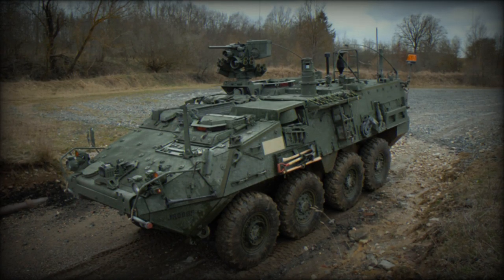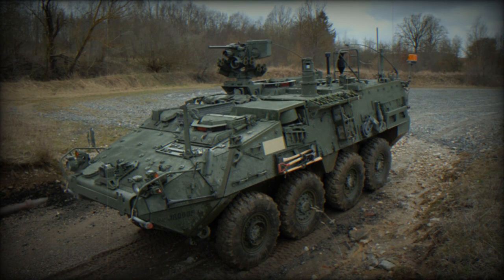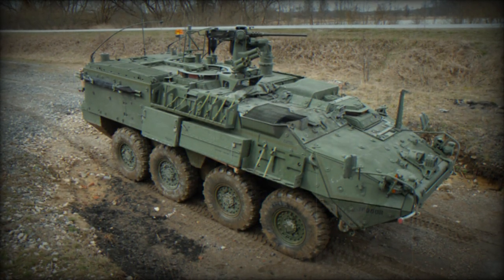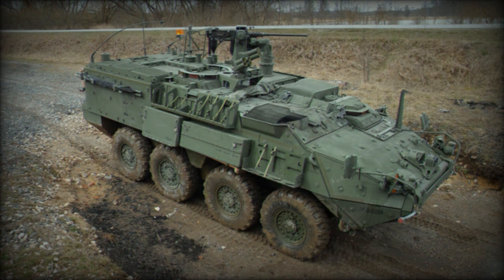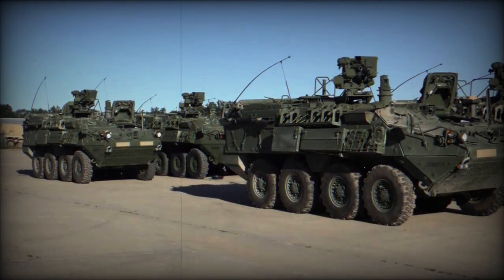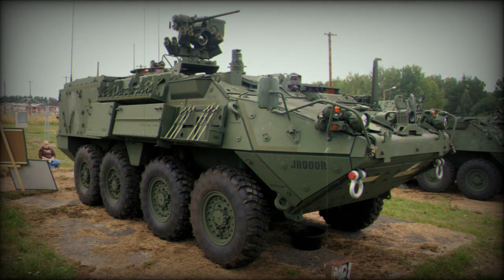Troops based at Joint Base Lewis-McChord are at the forefront of testing the new Sensor Suite Upgrade (SSU) for the M1135 version of the Stryker combat vehicle. According to an Army announcement published on October 20, 2023, soldiers from the 1st Stryker Combat Brigade of the 2nd Infantry Division, along with the 110th Chemical, Biological, Radiological, and Nuclear (CBRN) Battalion, are collaborating with test operators from the U.S. Army Operational Test Command at West Fort Cavazos, Texas.